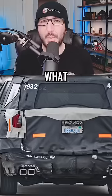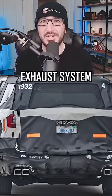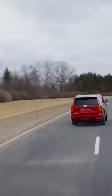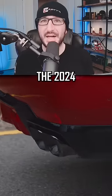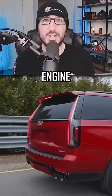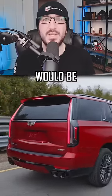If you know what current vehicle comes equipped with an exhaust system that looks identical to this one, it's the 682 horsepower 2023 Cadillac Escalade V. Which leads me to believe that the 2024 Yukon Denali might just have a supercharged engine option, which would be awesome.